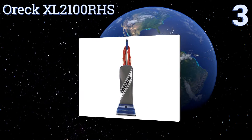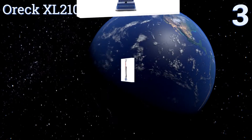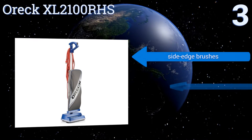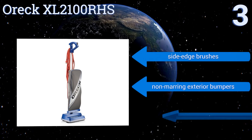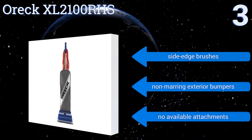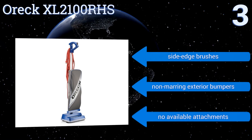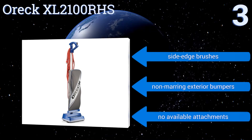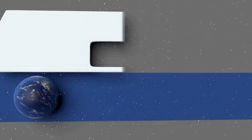Nearing the top of our list at number three, a unique top-fill bag design keeps the Auric XL 2100 RHS at its highest power even as the bag approaches capacity. In its fully extended position, it lies almost completely flat, allowing you access to all the nooks and crannies beneath your furniture. It features side edge brushes and non-marring exterior bumpers, but there are no available attachments.